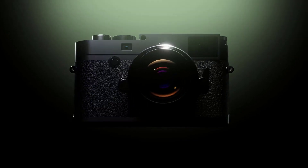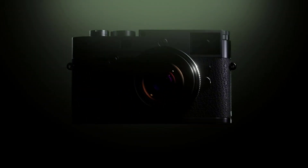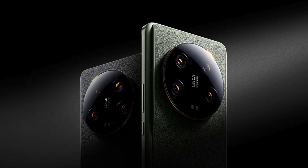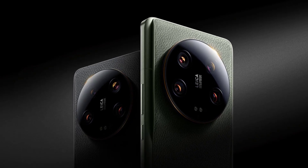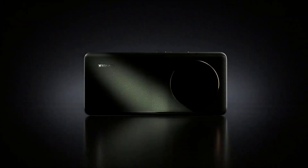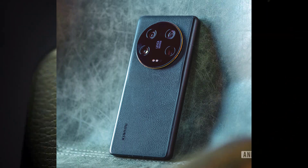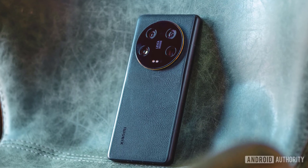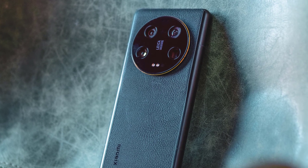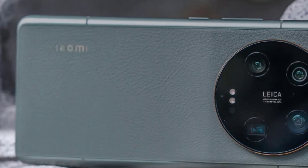The tipster has revealed that the Xiaomi 14 Ultra will feature a primary Sony LYT900 camera sensor. This f/1.63 sensor is equivalent to an f/4.3 full-frame aperture, which means it can take in way more light than previous Xiaomi phones. Combining this with high-end hardware tuning, we should see a big jump in low-light photography performance, with details and clarity in challenging lighting conditions expected to be greatly improved.